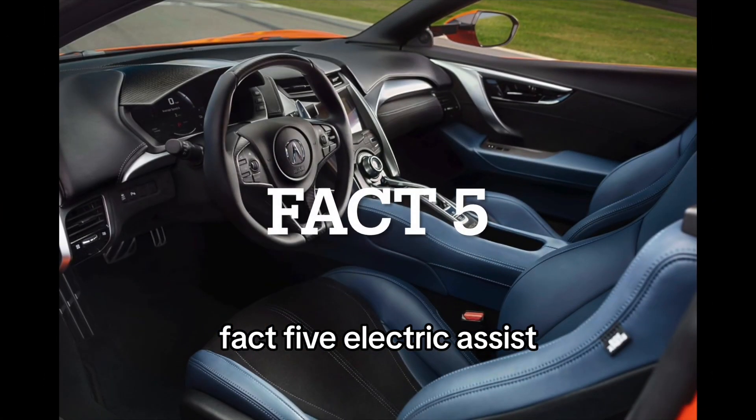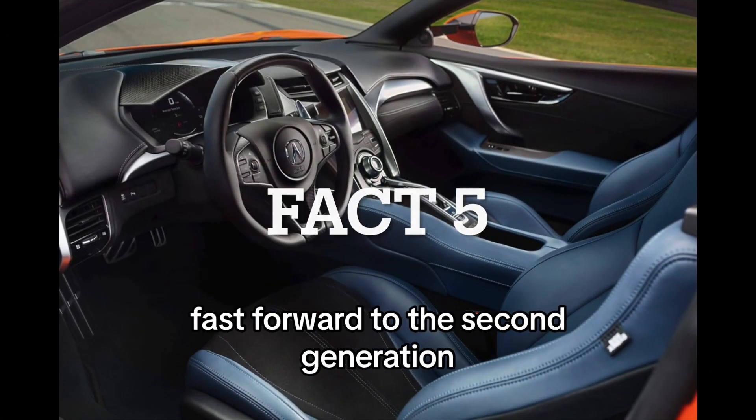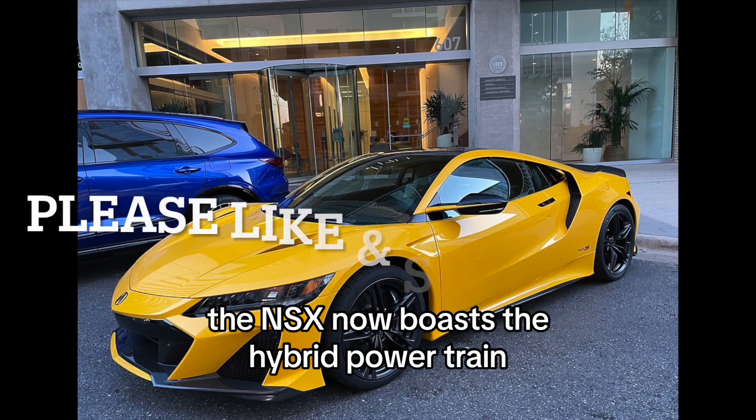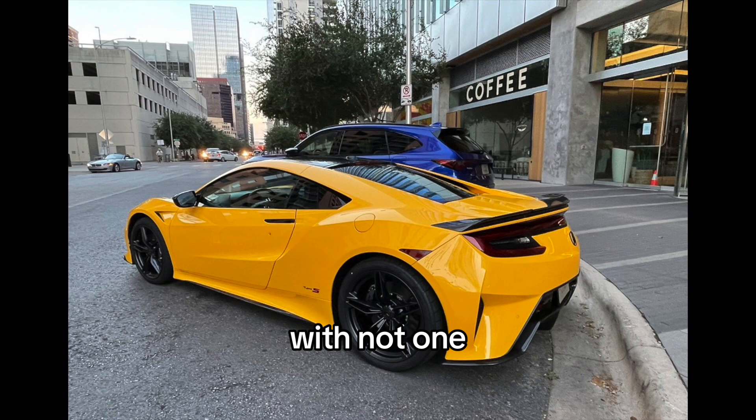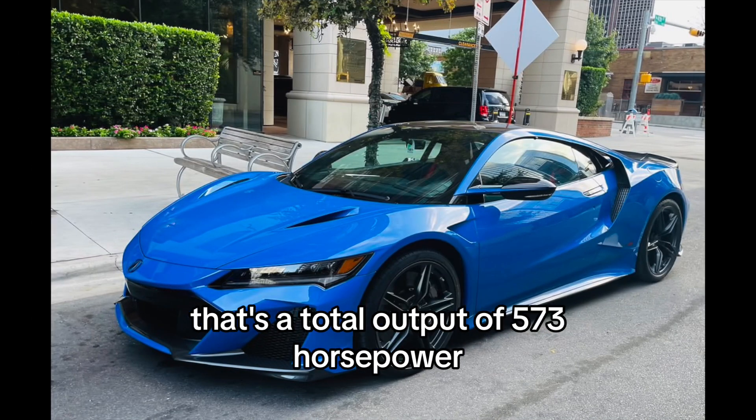Fact 5: Electric assist. Fast forward to the second generation, and things get electrifying. The NSX now boasts a hybrid powertrain, combining a twin-turbocharged V6 engine with not one, not two, but three electric motors — a total output of 573 horsepower.